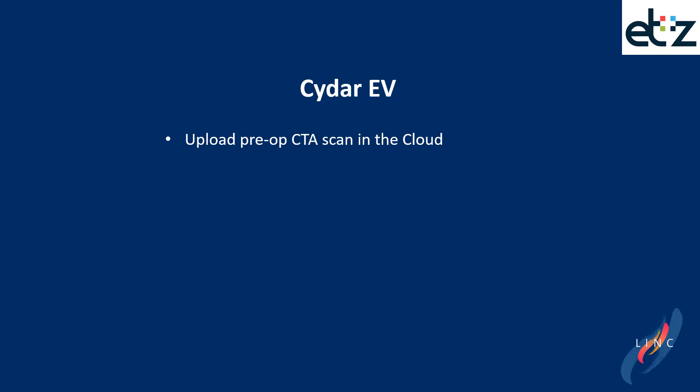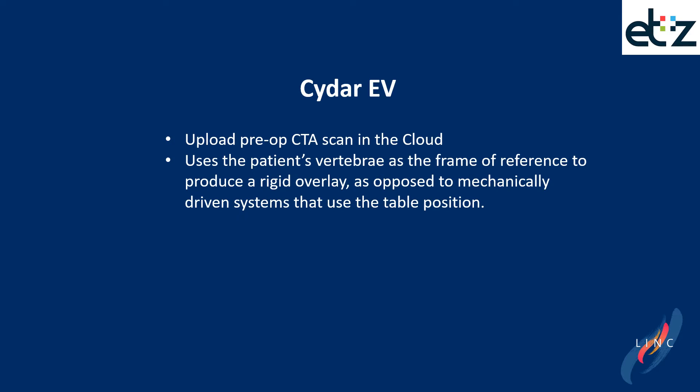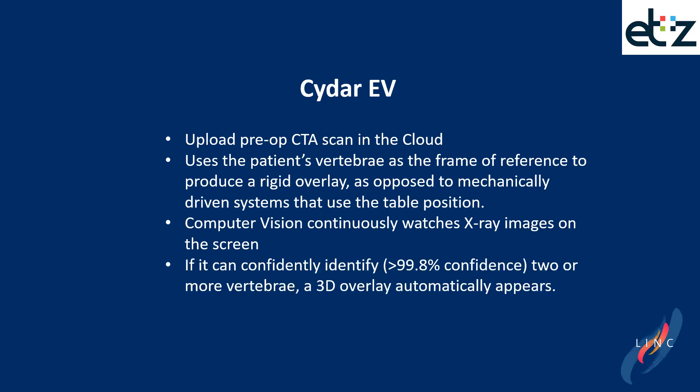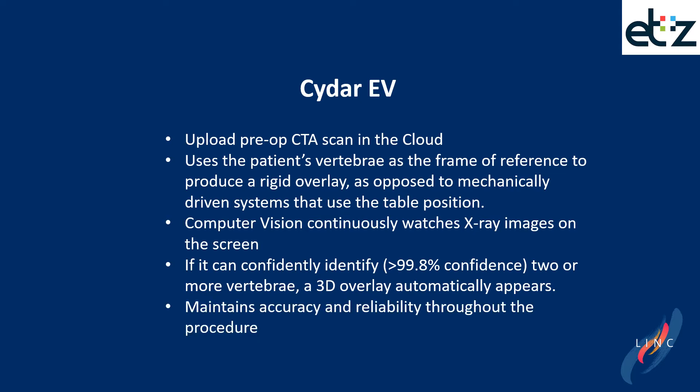In CIDAR, the pre-operative CTA scans are uploaded in the cloud. The system uses the patient's vertebrae as the frame of reference to produce a rigid overlay, as opposed to mechanically driven systems that use a table position — so it is more reliable as the patient is the reference. The computer vision continuously watches the x-ray images on the screen, and if it can identify two or more vertebrae, a 3D overlay automatically appears and remains accurate and reliable throughout the procedure.